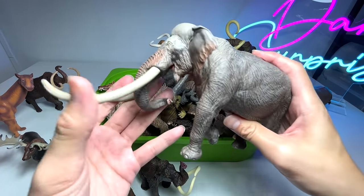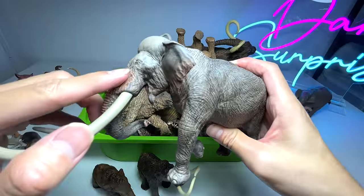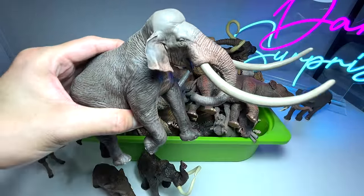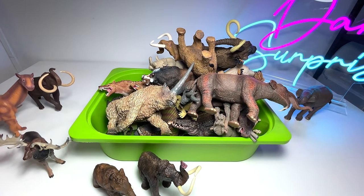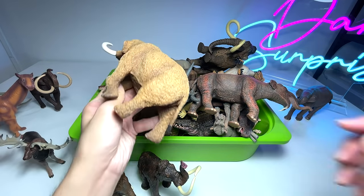Next up, this is what is known as a straight-tusked mammoth — looks really beautiful as well. The eyes are right over here; it looks like a gigantic, strong elephant. There are plenty of different kinds of prehistoric elephants in this collection.